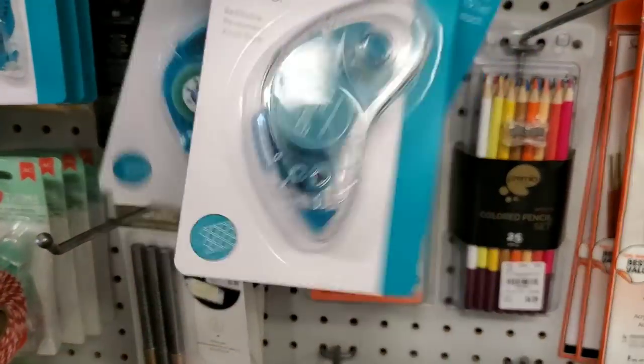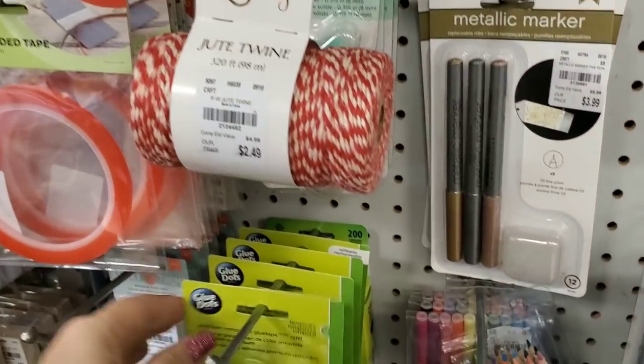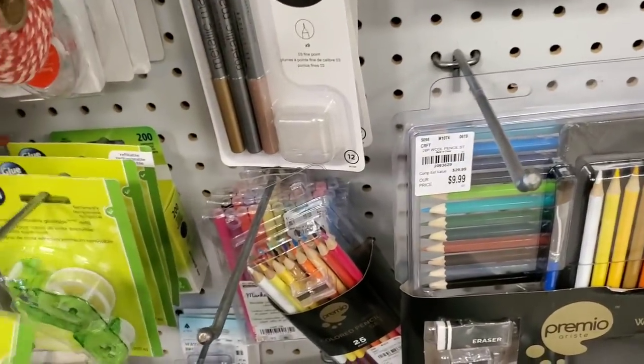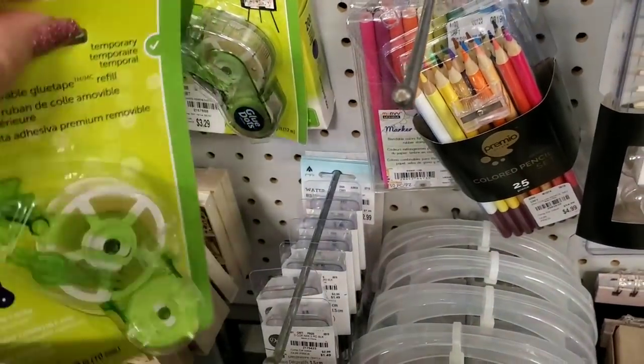That's a surprise — I wasn't expecting to see that one. And then we have the Glue Dots brand. Here's the refill. I don't know if they have the actual glue dot — no, these are just the refills. Oh, here's one — look at that.